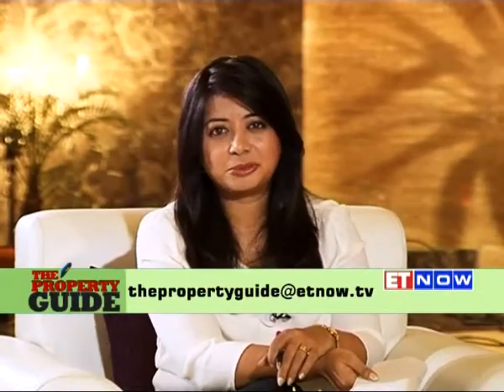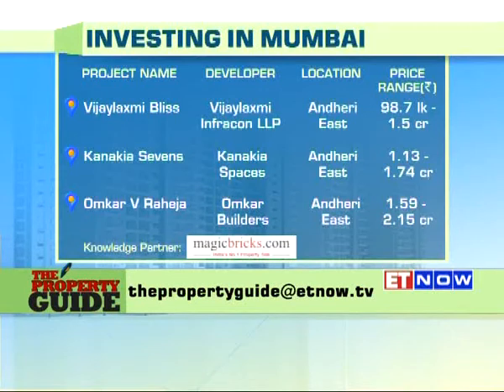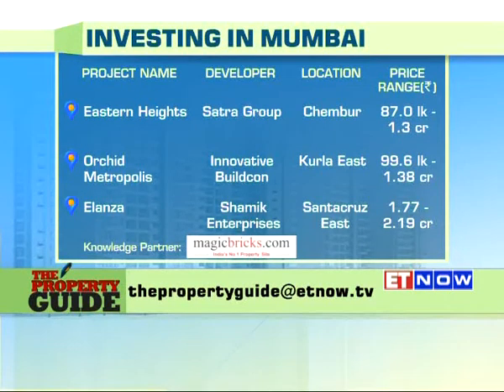That brings us to the end of this show. Thank you to the panelists for joining us at Bandra Kurla Complex. If you have questions about buying a home, write to us — email ID is at the bottom of your screen. If you're planning to buy property around the BKC CBD, here are some projects to consider: In Andheri East — Bliss by Vijay Lakshmi InfraCon, Sevens by Kanika Spaces, and Omkar Veer Aheja. In Bandra East — Mayur by Geopreneur Spire Realty, 51 East by the Dadwala Group. Godrej Central in Chembur, Eastern Heights by the Satara Group, Orchid Metropolis in Kurla East, and Alanza by Shamik Enterprises in Santa Cruz East.